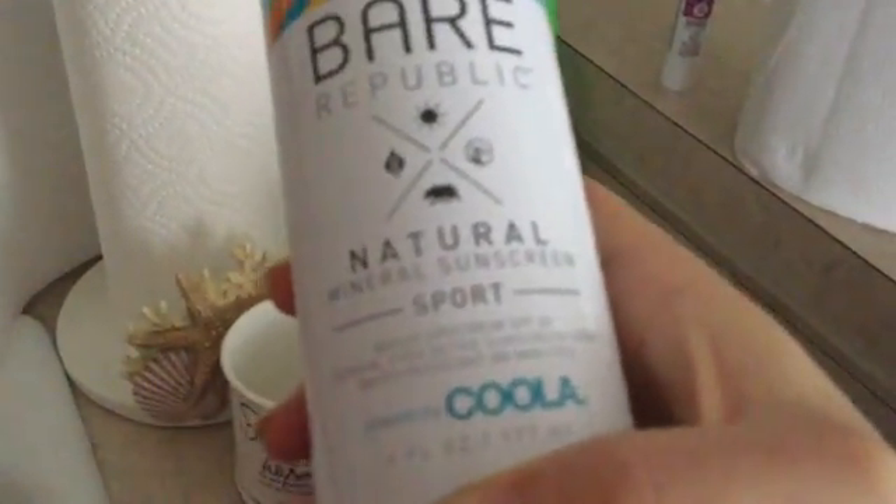And I got the Archer Farms Sugar Snap Peas. I eat these like candy — they are amazing. And I got the Bear Republic Natural Mineral Sports Sunscreen SPF 30. That also came with a lip balm that smells really good. I wish they had Smell-O-Vision so I could let y'all smell it.